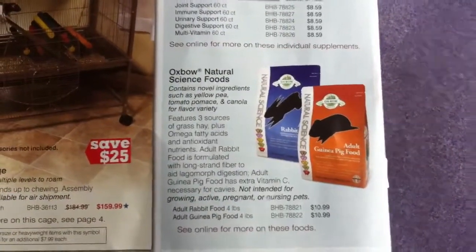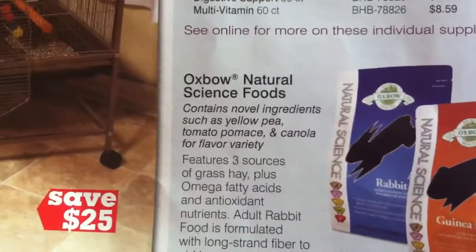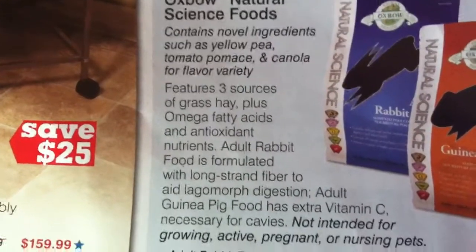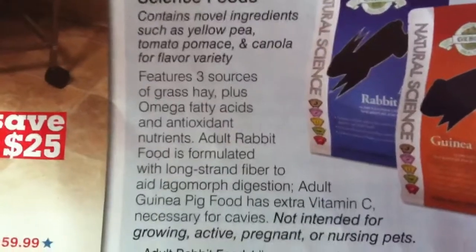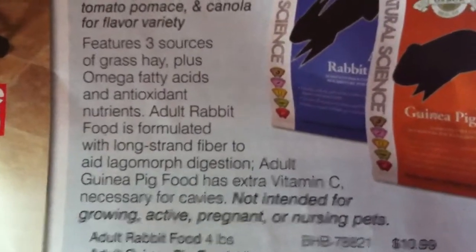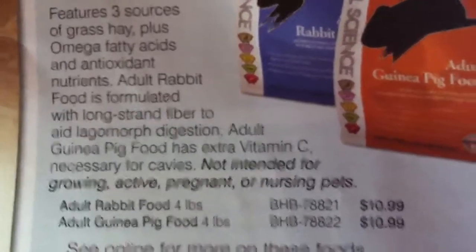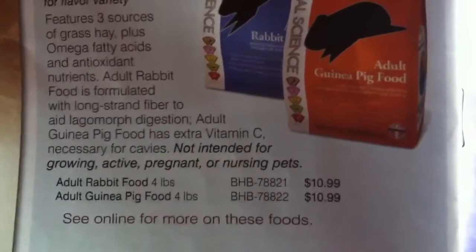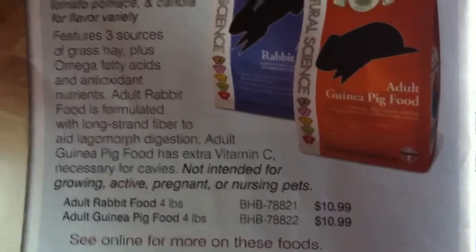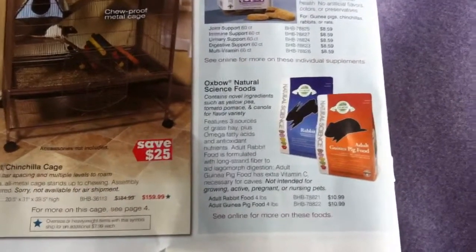Oh! The new Oxbow Natural Science Foods — let's read it together. It says it contains novel ingredients such as yellow pea, tomato pumice, and canola for flavor variety. It features three sources of grass hay plus omega fatty acids and antioxidant nutrition. Adult rabbit food is formulated with long-strain fiber to aid digestion. Adult guinea pig food has extra vitamin C necessary for cavities and is not intended for growing, active, pregnant, or nursing pets. This is an excellent price — $10.99. I've seen this in stores for $15.99 and $14.99, so $10.99 is an awesome deal. They may even have a code online for free shipping. I would definitely buy a lot of it and get that on auto delivery.